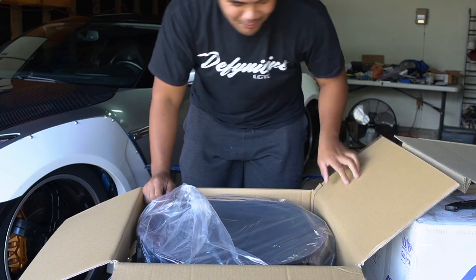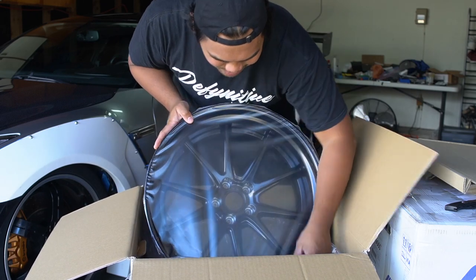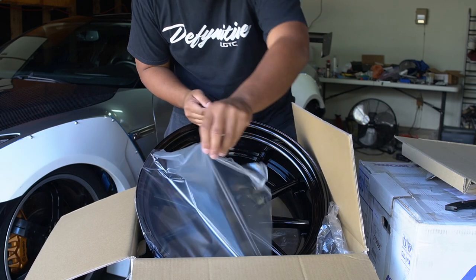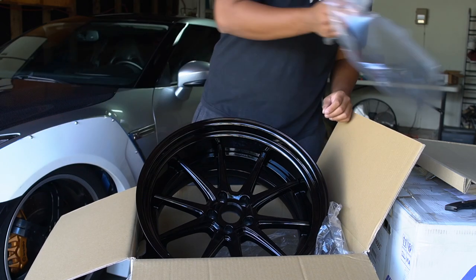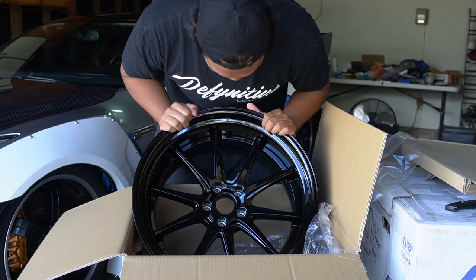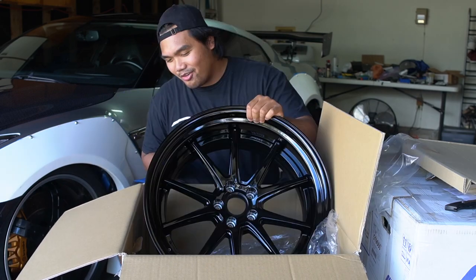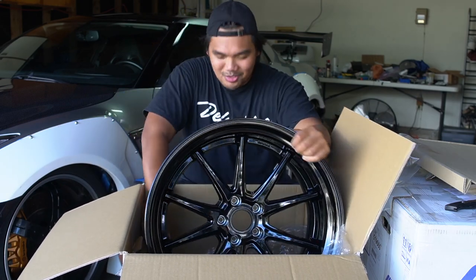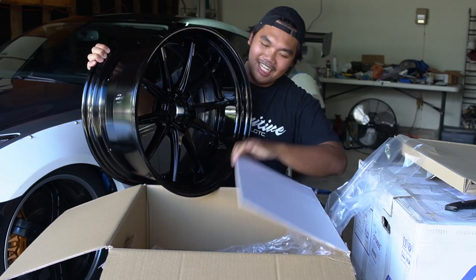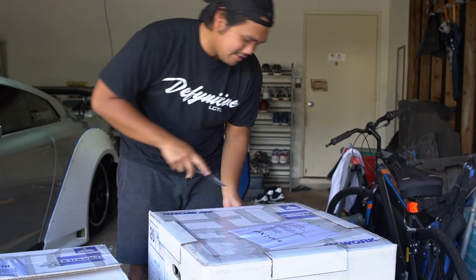Oh my god — and there's a plastic film over it too! These are sick, dude. I didn't go with a flat face — I went with the step lip. Oh my god. Let me just hold it up real quick — look at that, guys. Holy crap. Unbelievable. Now this is the one I want to see the most.